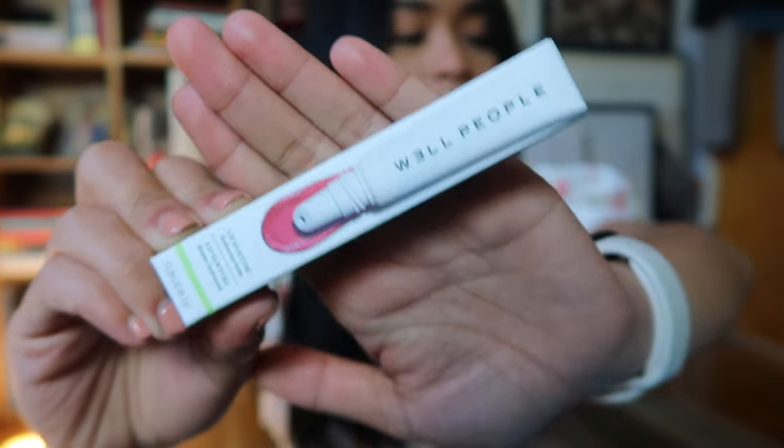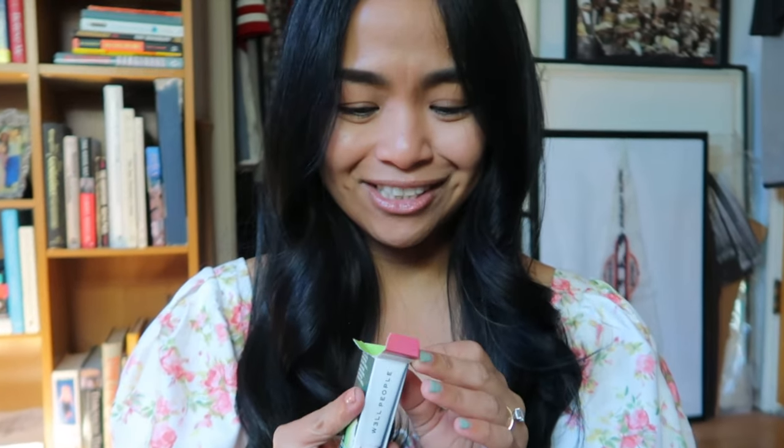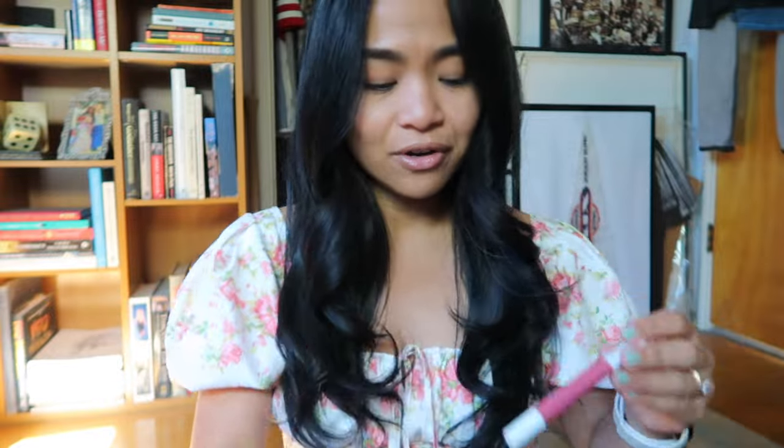Next thing is Well People Lip Nurture Hydrating Balm — going with my non-lipstick lip products theme. This was originally going for $15 but I got it for $4.57. I got it in Delicate Pink. I'm excited to give this a try — I've never heard of Well People before.